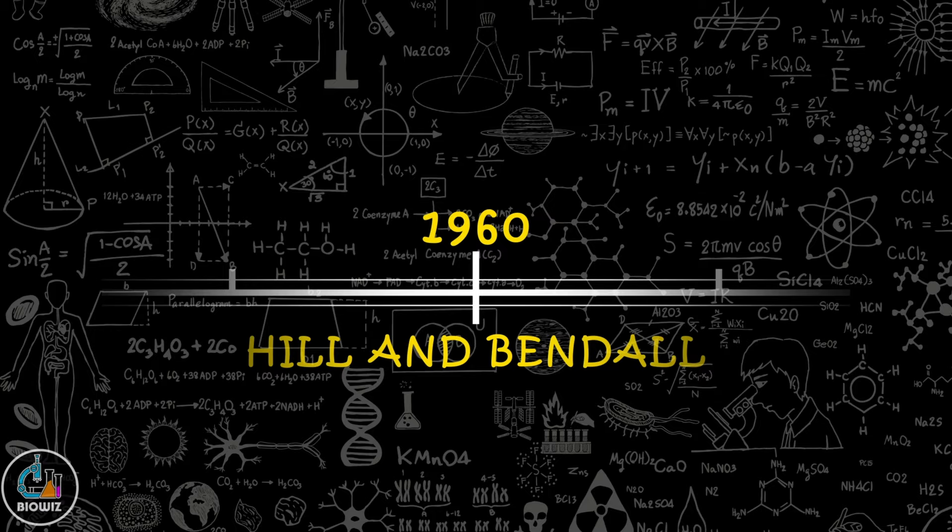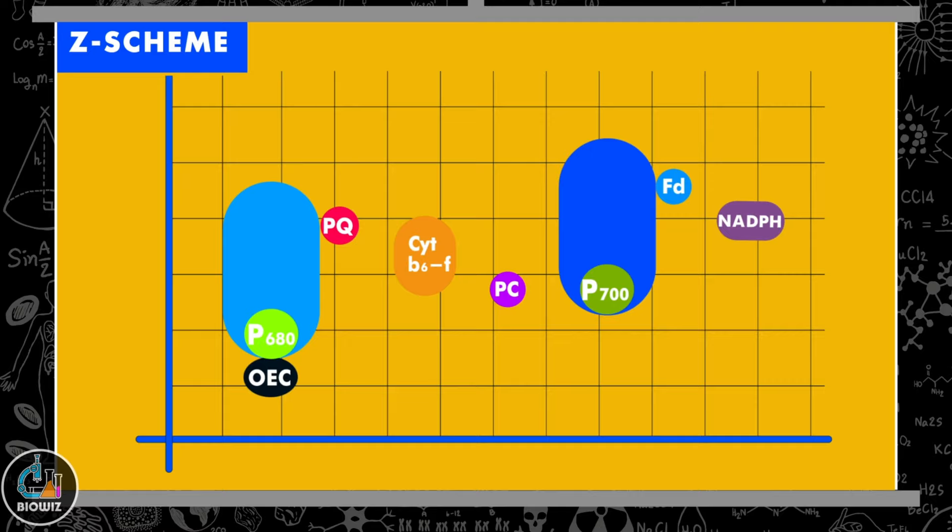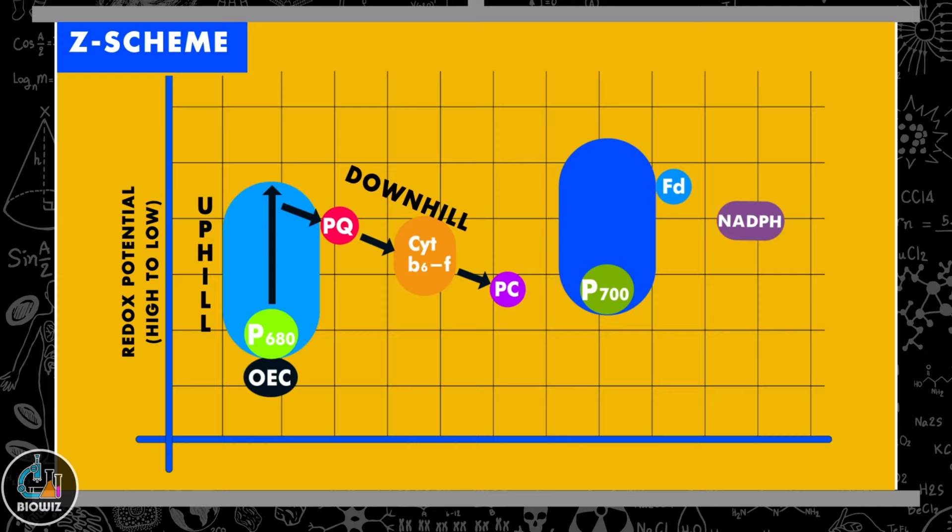In 1960, Hill and Bendall proposed the Z scheme, which is the arrangement of electron carriers involved in non-cyclic photophosphorylation on the basis of their redox potential. The release of electrons from Photosystem II due to photoexcitation goes from high to low redox potential, i.e., uphill. The flow of electrons through electron carriers to reach Photosystem I is downhill. Photoexcitation of electrons from PS I is again uphill, and their flow through electron carriers to the terminal electron acceptor and ATP formation is again downhill.